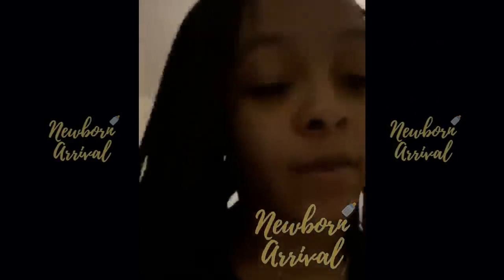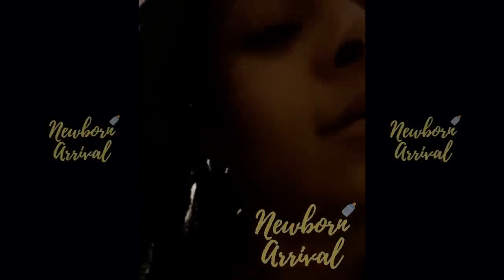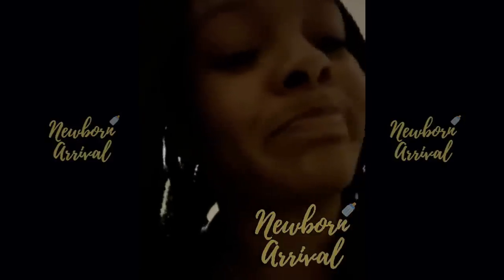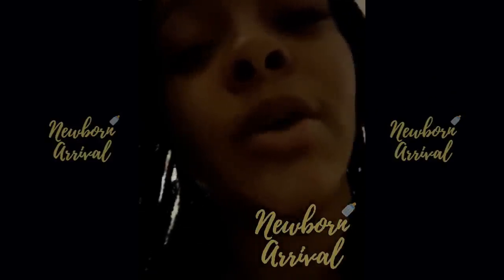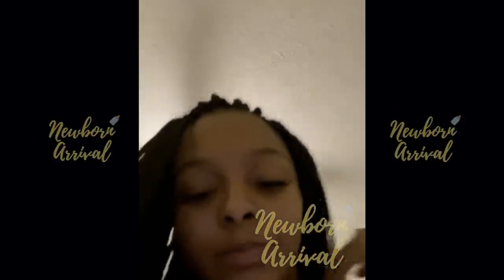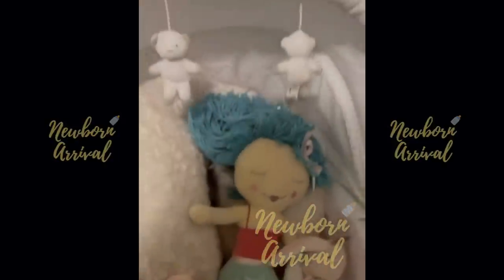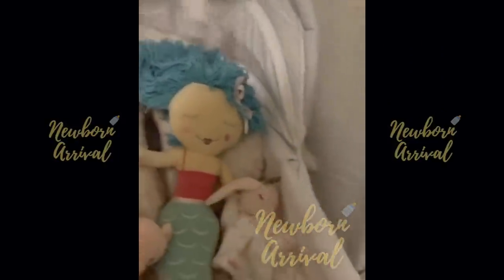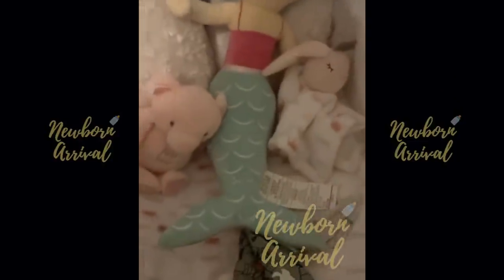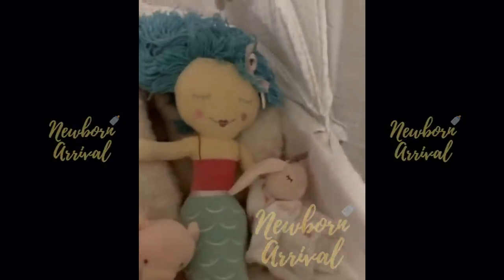It's just baby stuff everywhere. And then her bassinet was fixed all the way up, but her mama messed it up. This is her bassinet — it has AC, it moves side to side when you plug it up, and it sings for her. This is one of her little outfits over there, but this right here moves and everything.